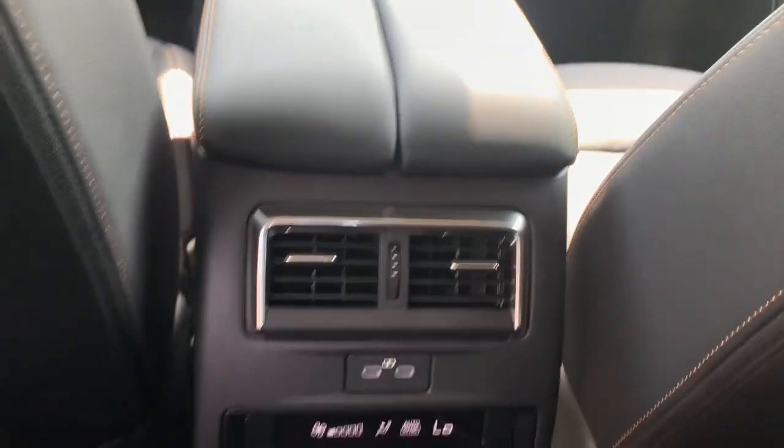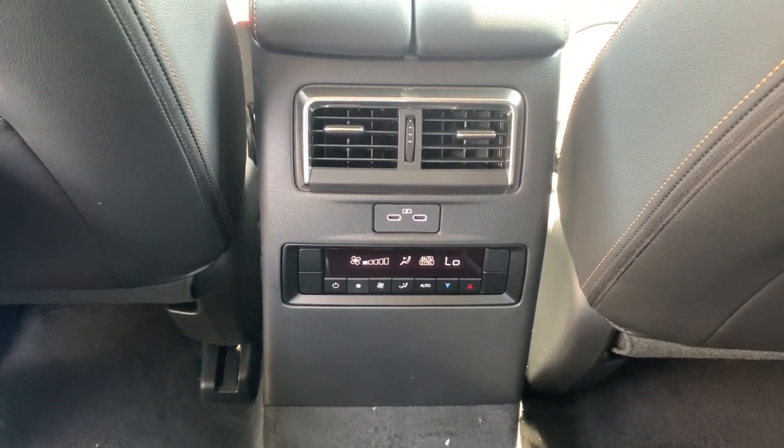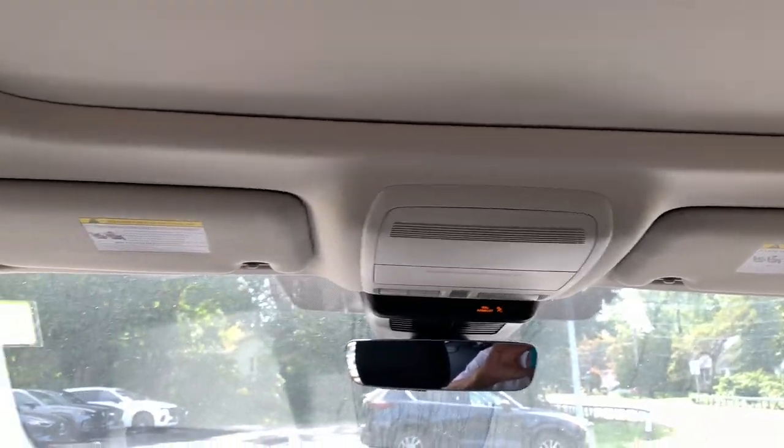Let the journey begin. These are just some of the great options this vehicle comes with: head-up display, panoramic roof, keyless entry, navigation system, moonroof, power passenger seat, power liftgate, heated mirrors, backup camera, satellite radio.